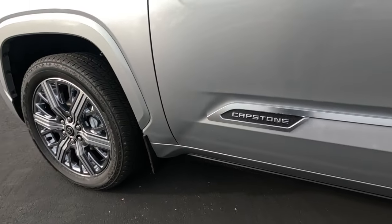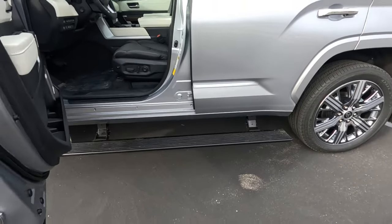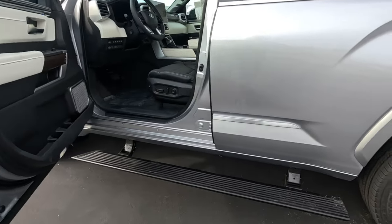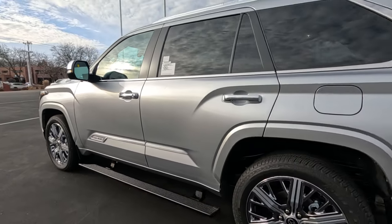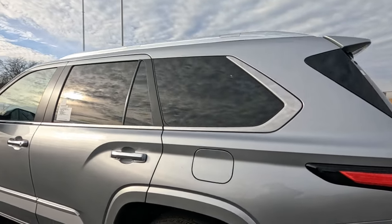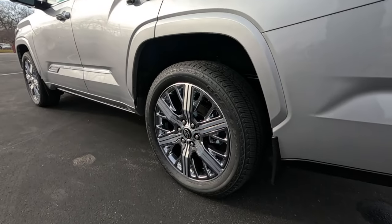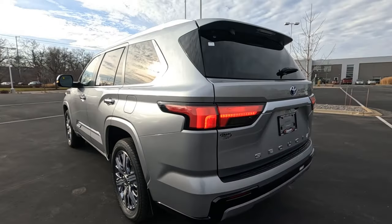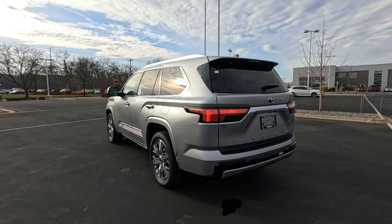Mud guards are standard, and we do have the power running boards — open your door and out they come. That's standard on the Capstone edition. Privacy glass on all your back windows. Gas door is on the driver's side. Same 22-inch wheels and tires in the back, mud guards in the back as well. I really like the lines on this silver Capstone.